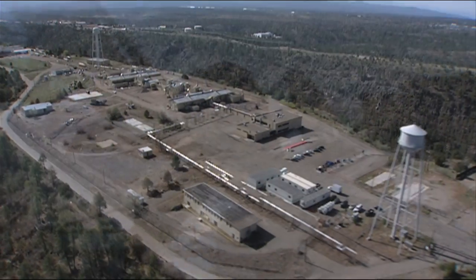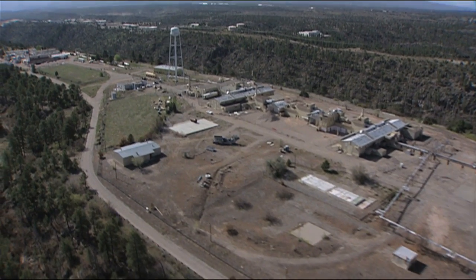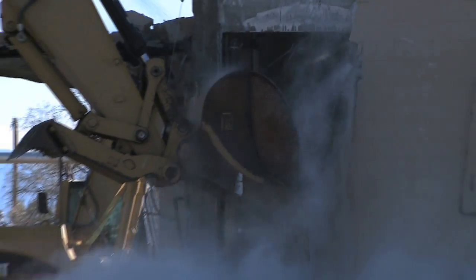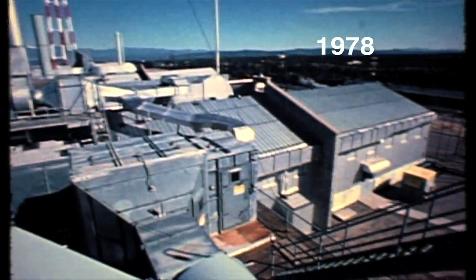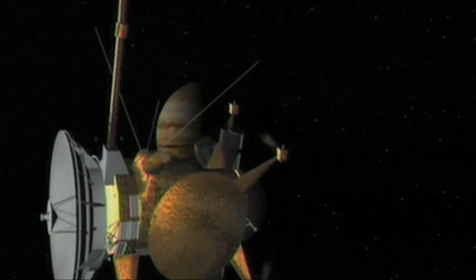The complex, known as Technical Area 21, is the laboratory's second generation of buildings. The walls now coming down housed plutonium production and weapons research, as well as historic non-weapons research. Scientists here isolated the first gram of the element americium-241, later used in smoke detectors, and they developed the plutonium heat sources for the Galileo and Cassini space probes.